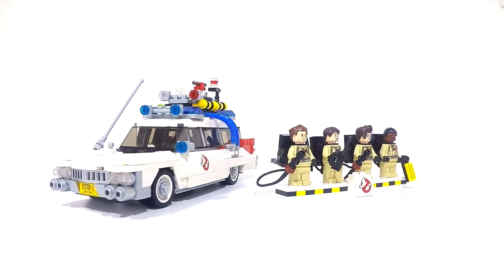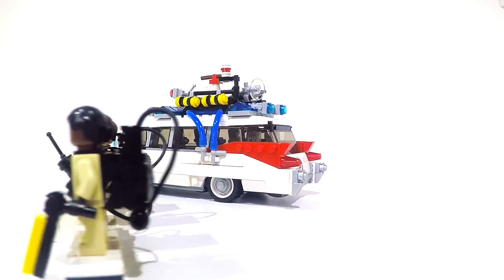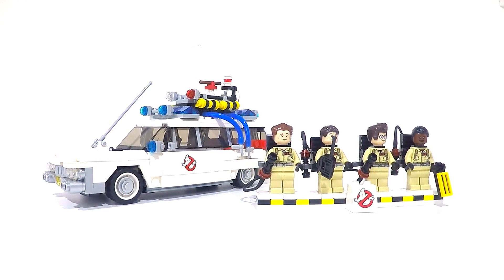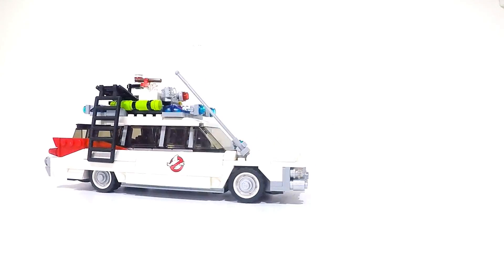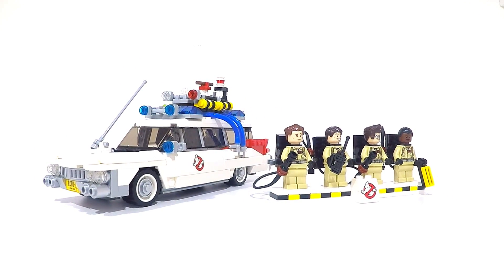The recommended retail price for the set is £44.99 and $49.99. If you want to search for the set via its number, it's 21108. It's been out a while but you can still pick the set up on Amazon.